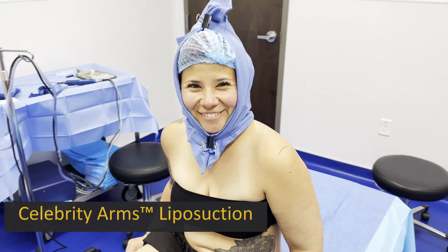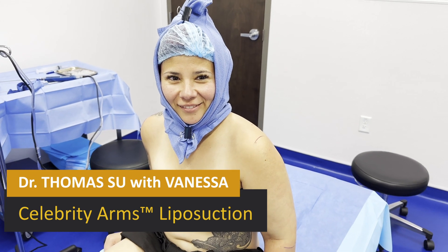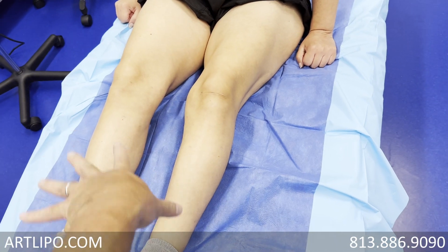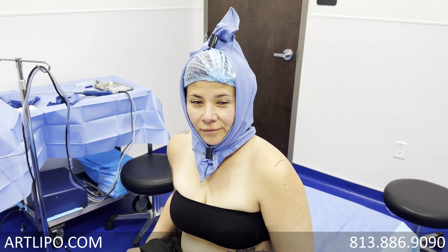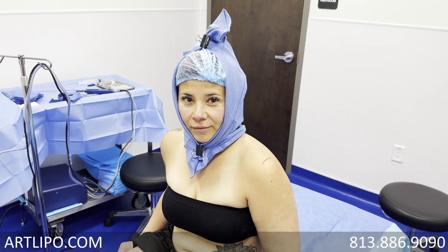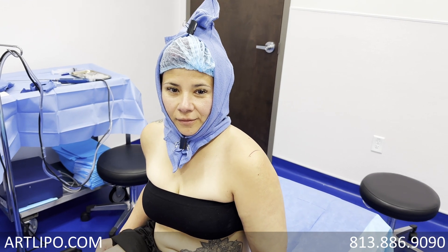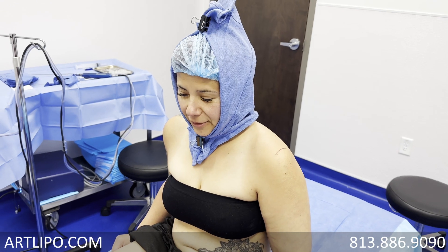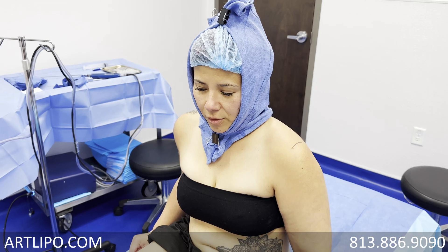Hey Vanessa, how are you doing? Vanessa is one of my return patients. We did her legs last year and we did all this area for Lipoedema. For those of you who don't know, Lipoedema is a fat disease that causes a lot of pain, tenderness, and heaviness. Did you notice some pretty nice improvements with your legs? So do you mind briefly telling them what the main things were that you noticed?